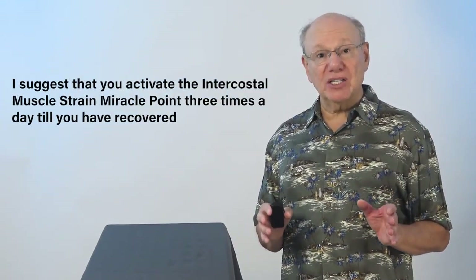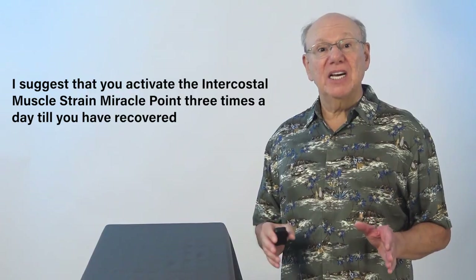If you've strained your intercostal muscles, I suggest that you activate the intercostal muscle strain miracle point three times a day until you have recovered.